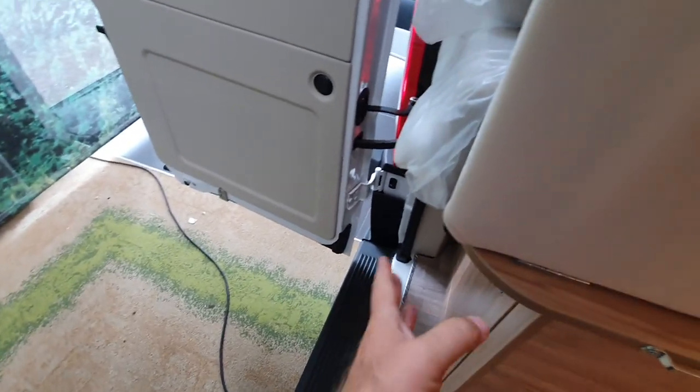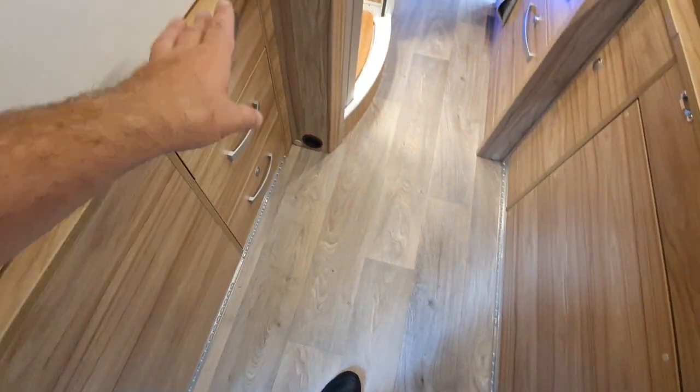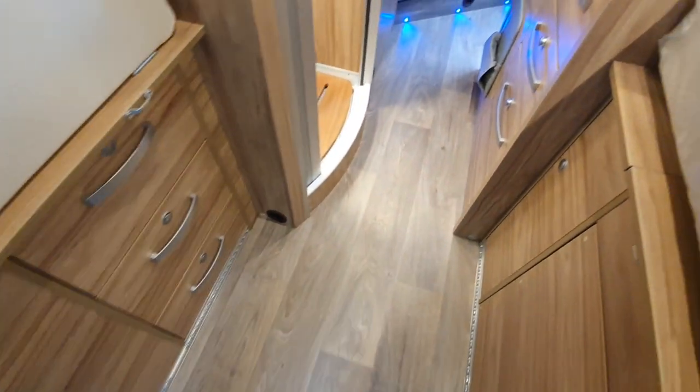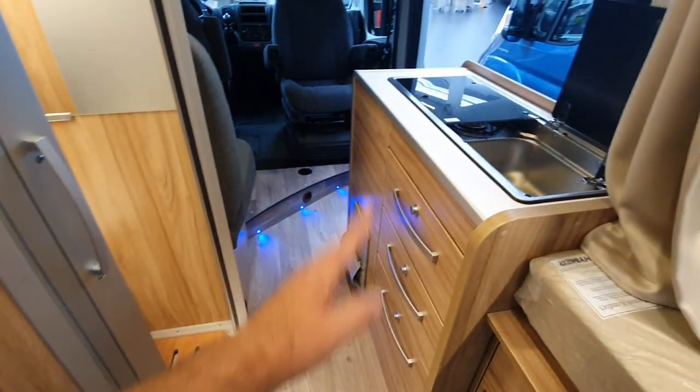At the back you've got space here for outdoor equipment such as deck chairs and tables, which is also on the other side. Also under here we've got storage possibilities, with drawers on the left and also on the right, and of course in the kitchen there are also drawers.